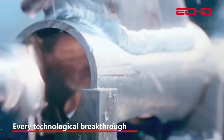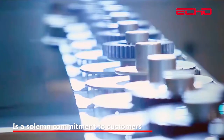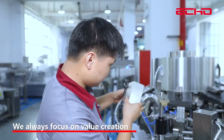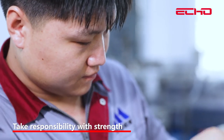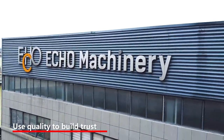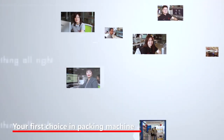Every technological breakthrough is a solemn commitment to customers. Persistence is faith at ECHO. We always focus on value creation, take responsibility with strength, use quality to build trust. ECHO is your first choice in packing machines.